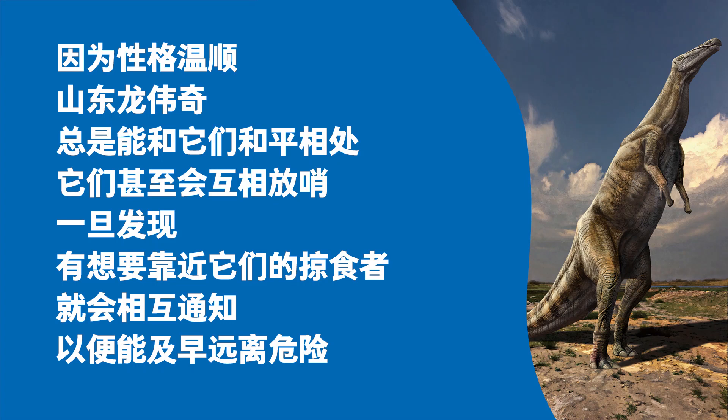Being gentle, Weiqi the Shantungasaurus always lived with them in peace. They even watched out for each other. If anyone noticed a predator getting too close, they would sound each other out so everyone could get away swiftly.